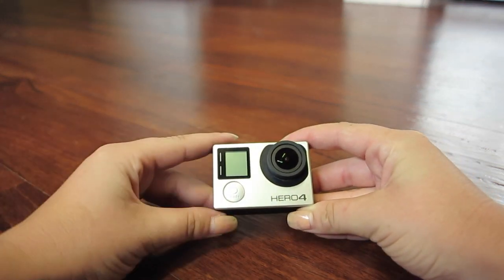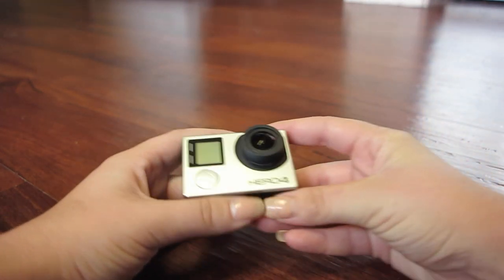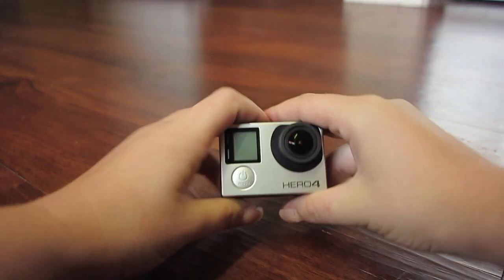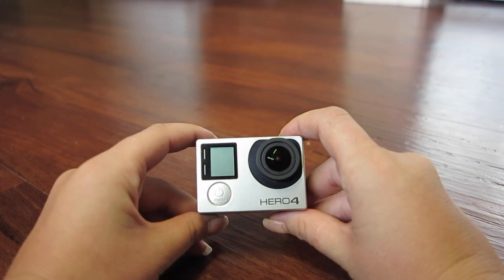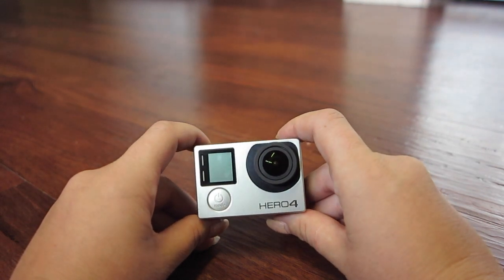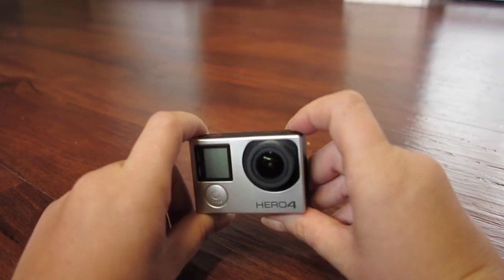Then we have my GoPro Hero 4 in Silver — this is my absolute favorite travel item of all time. I can't get enough of it. I use it constantly; it's what I film all my videos on and take the majority of my photos on, and it's my only camera that I travel with other than my phone. It's so tiny — yes it comes with a high price tag, but if you've got the money or time to save up, it's absolutely amazing for your travels. It comes with so many accessories, including the housing which makes it completely waterproof.